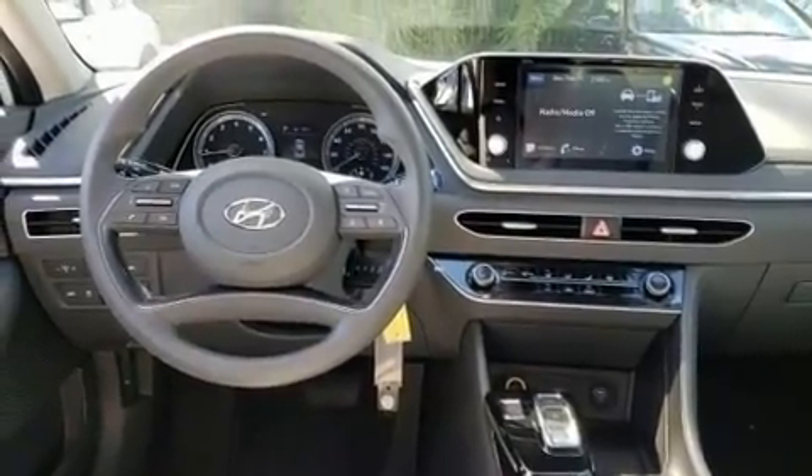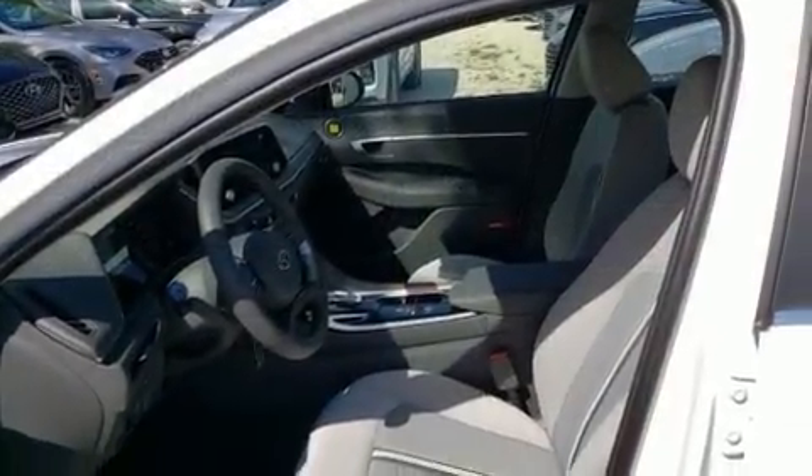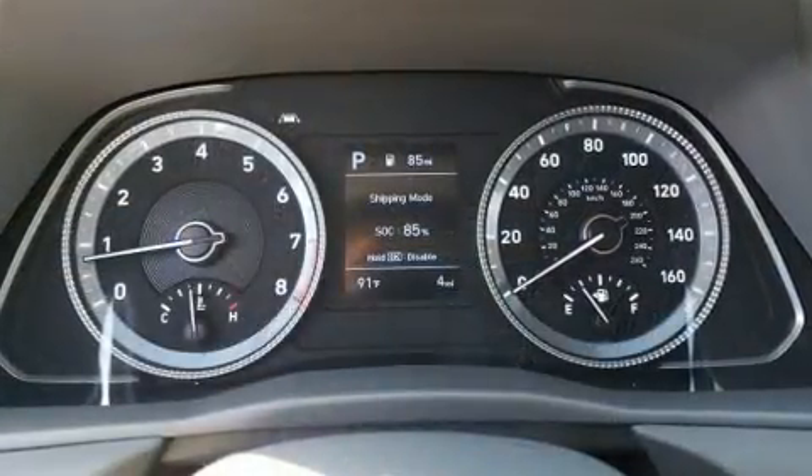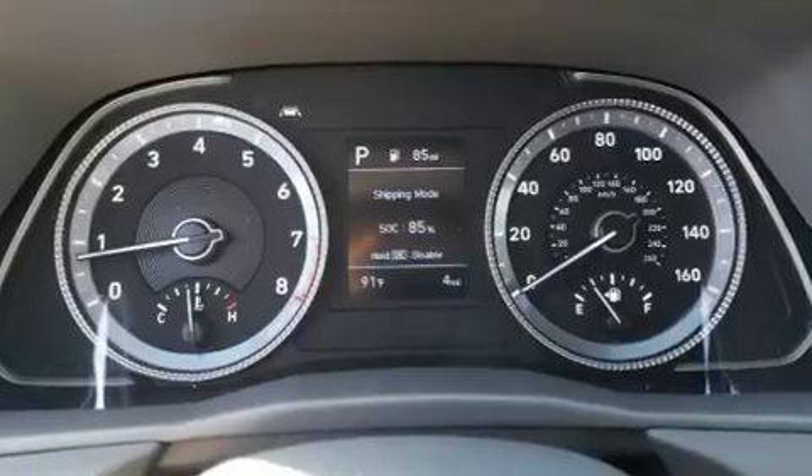Hyundai paid particular attention to efficiency and practicality with the following features: one-touch window functionality, a tachometer, speed-sensitive wipers, and power windows.